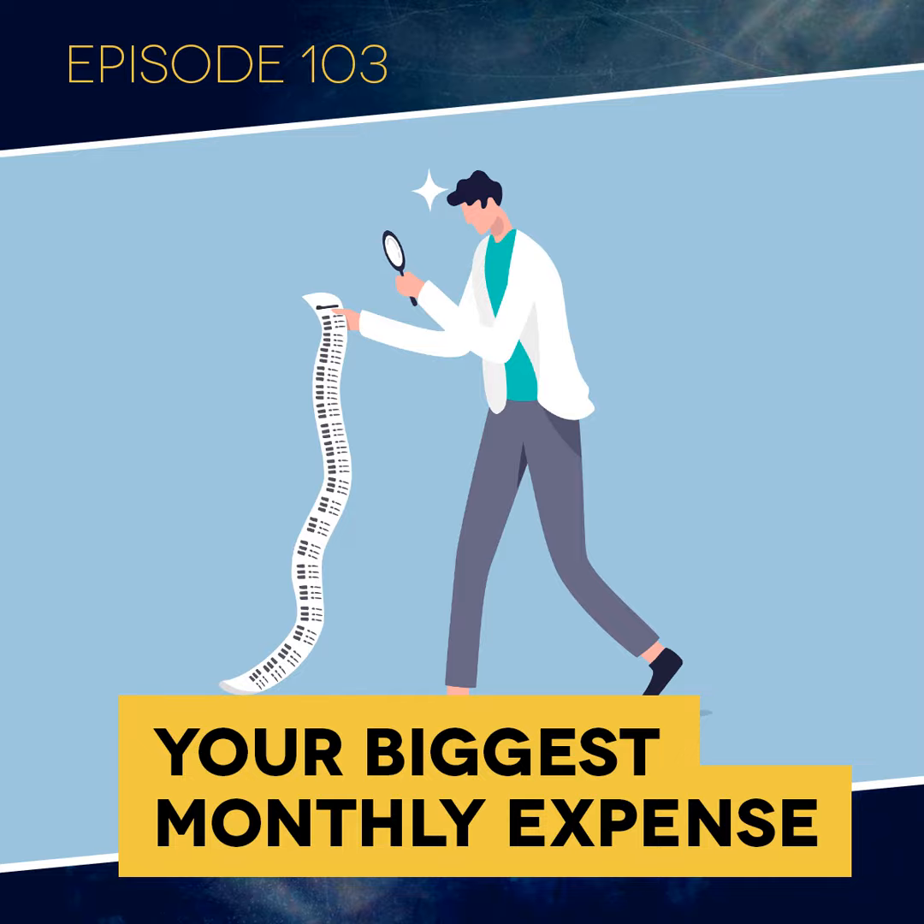Welcome to Dental Business Rx, practice success in 30 minutes or less.